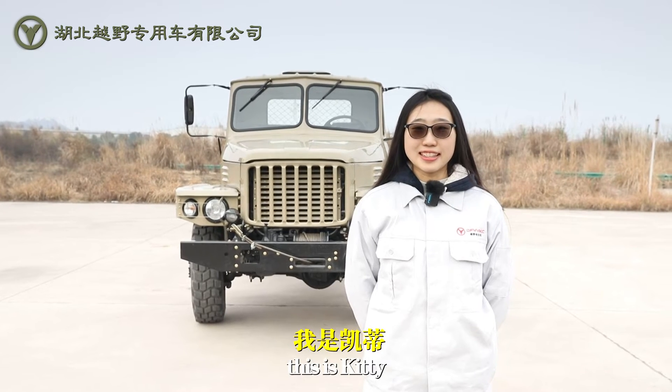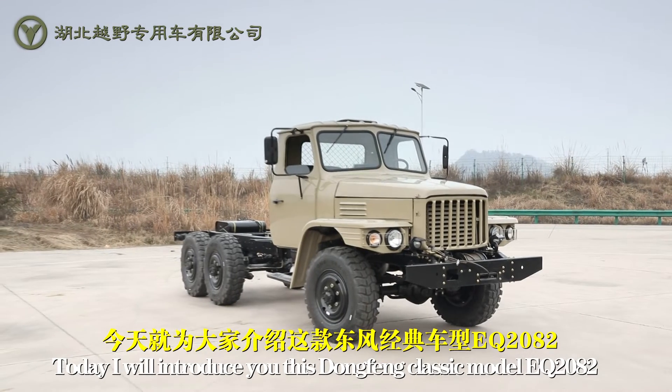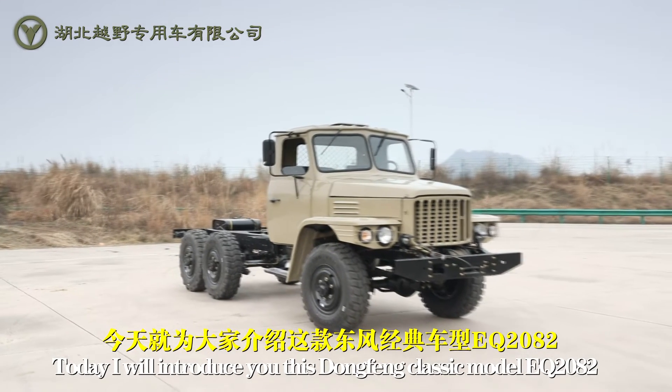Hello everyone, this is Katie and today I'm going to introduce you to the StoneFone Classic Model EQ2082.